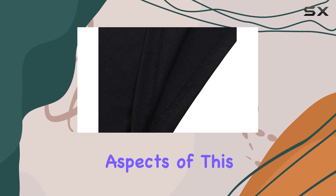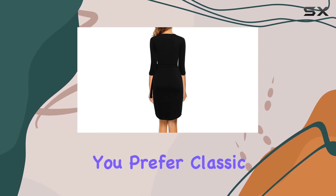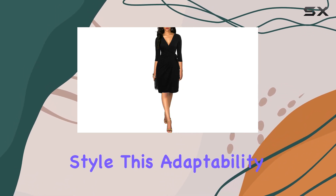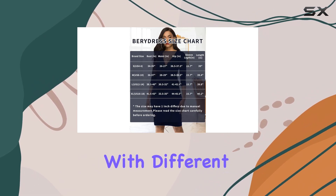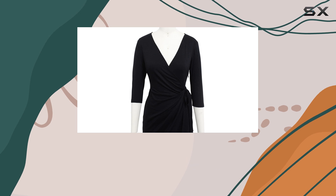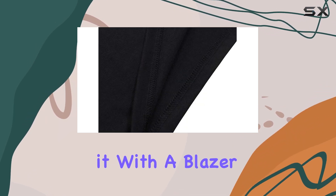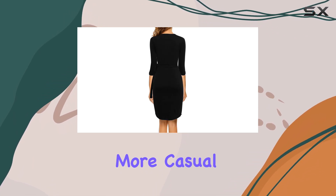One of the best aspects of this dress is the variety of colors available. Whether you prefer classic black or want to add a pop of color to your wardrobe, you'll find a hue that suits your personal style. This adaptability makes it easy to mix and match with different accessories, allowing you to create a multitude of looks with just one dress. Pair it with a blazer for a professional appearance, or dress it down with a denim jacket for a more casual outing.